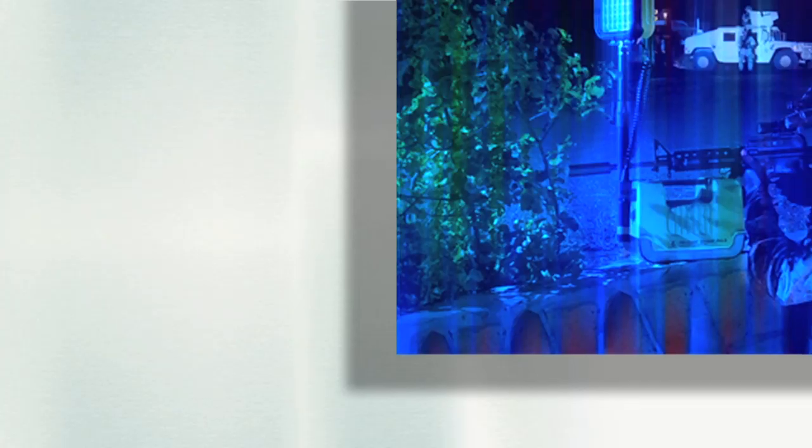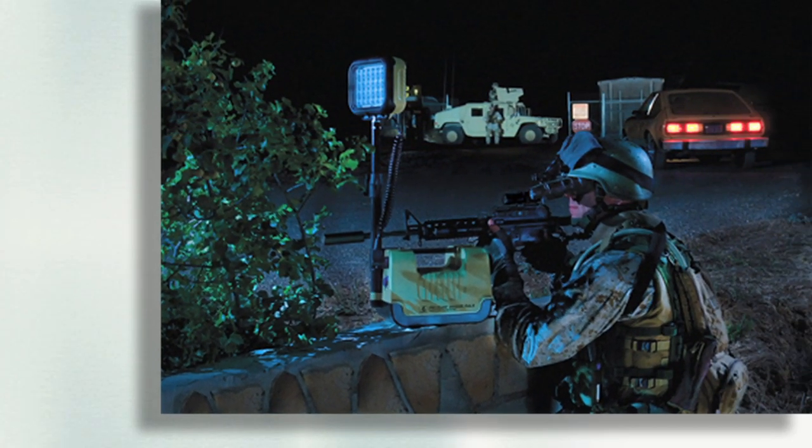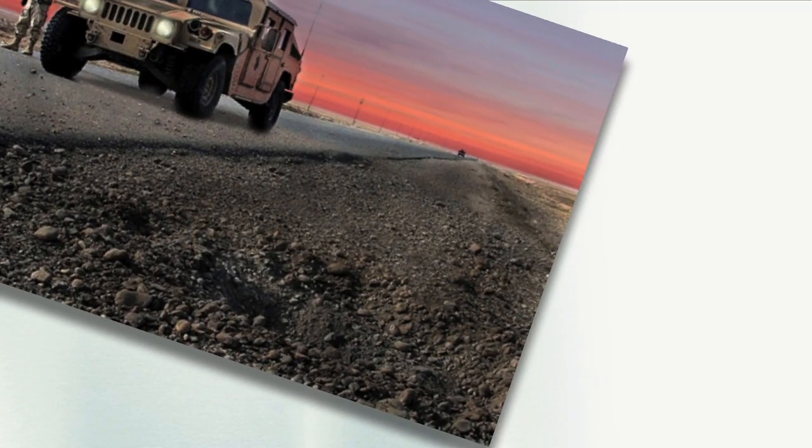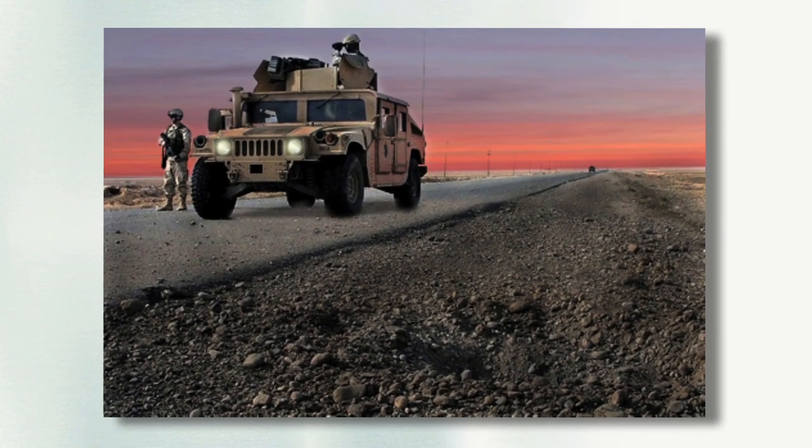The tactical applications are limitless, but here are a few examples. Covert checkpoints — now soldiers can observe the activity of vehicle occupants before they reach exposed personnel. Observing suspects that may be planting IEDs.